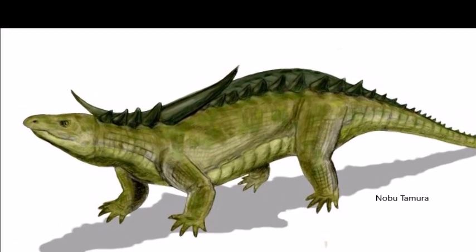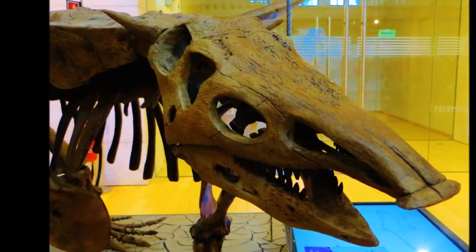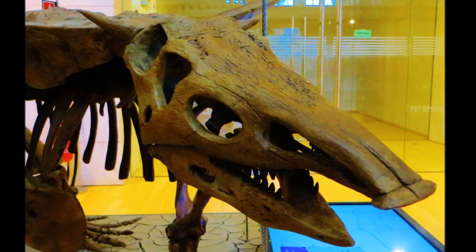Desmatosuchus possessed a pig-like snout and weak, peg-like teeth, which indicate it was a plant-eater.